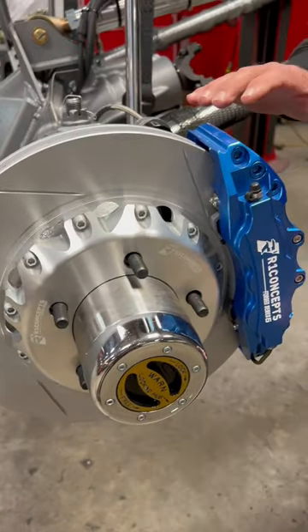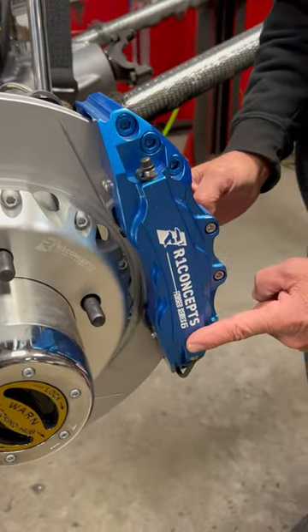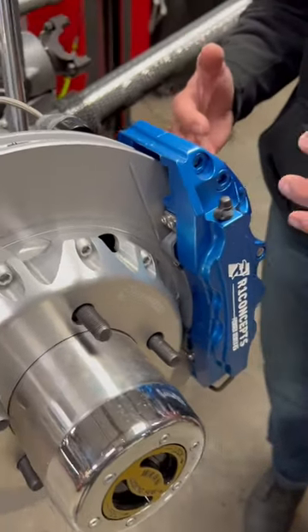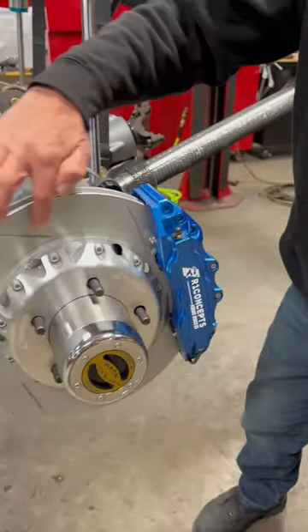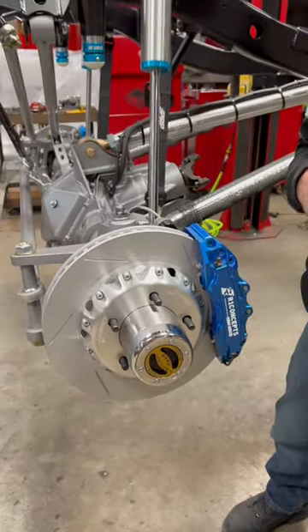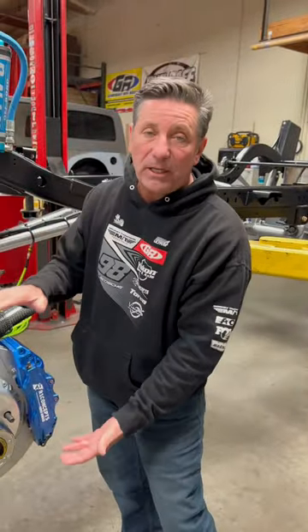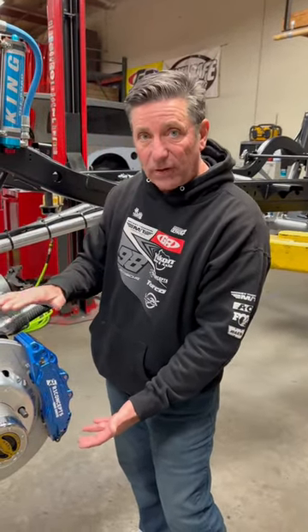You get a billet six-piston caliper with huge brake pads, so you've got a tremendous amount of contact on a slotted rotor — scraping out any of the dirt and debris you get in for being off-road. This is the biggest brake package that you can fit under a 17-inch wheel.